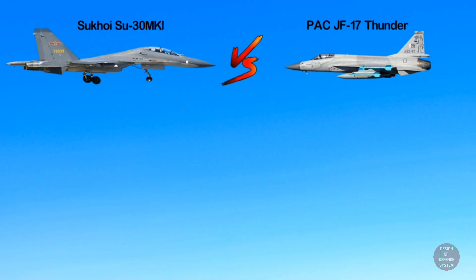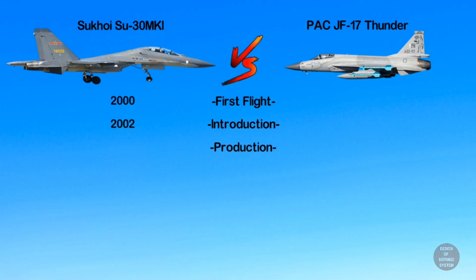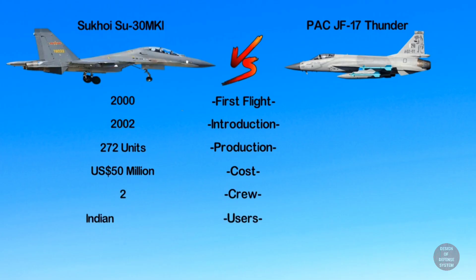Now we look into the basics. The Su-30 conducted its first flight in 2000 and was first introduced in 2002. Around 272 Su-30s have been built so far with a per unit cost of 50 million dollars, operated by a crew of two. The primary user is the Indian Air Force. On the other side, the JF-17 conducted its first flight